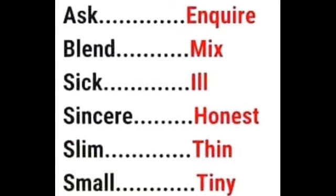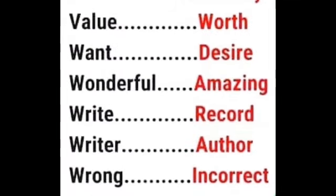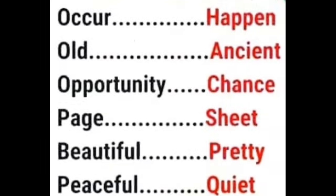Blend / mix, sick / ill, sincere / honest, slim / thin, small / tiny, smart / clever, taxi / cab, trust / believe, fortunate / lucky, value / worth, want / desire, wonderful / amazing, right / correct, writer / author, wrong / incorrect, occur / happen, old / ancient.